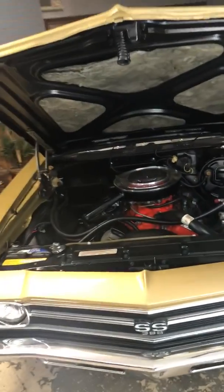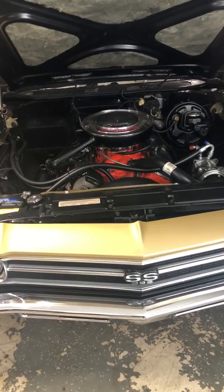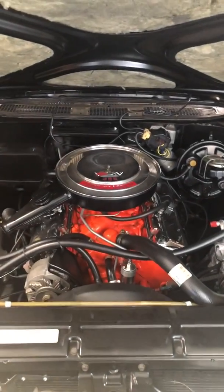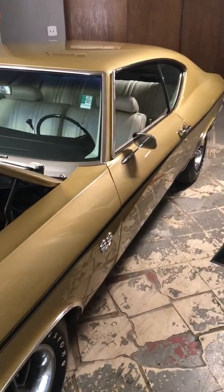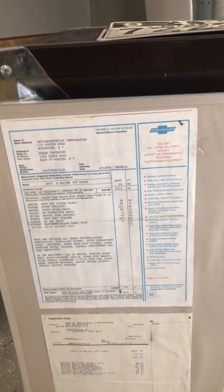Last but not least is our gold 1969 Chevelle Super Sport — all numbers matching, documented SS. This car was restored to be exactly how it left the factory, except it does have a vintage air conditioning system. Other than that, it's exactly how it left the factory, meticulously restored. At '69, there's no way of telling if it's a true Super Sport unless you have this very important piece of information: the original build sheet and the original window sticker — all these original documents.